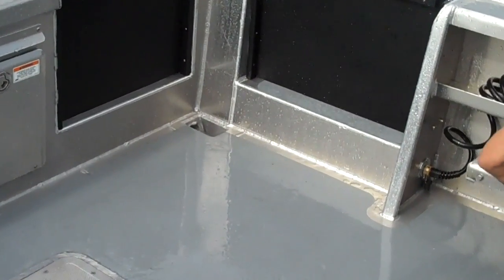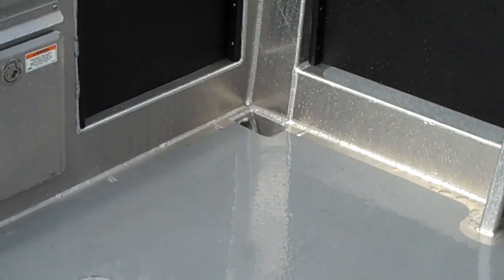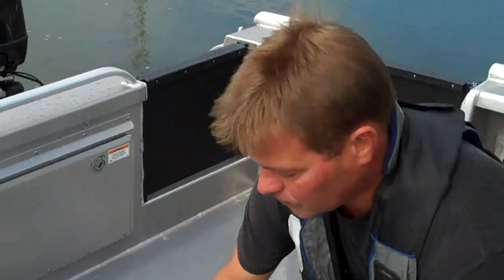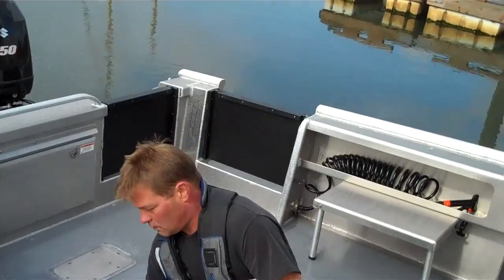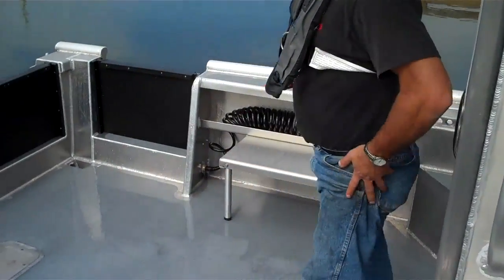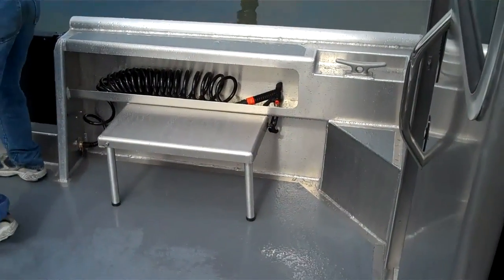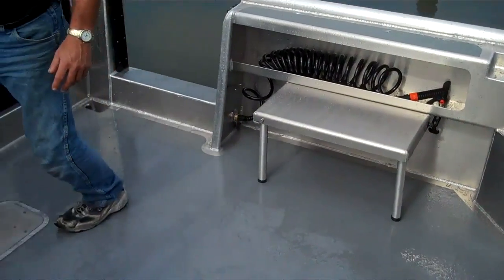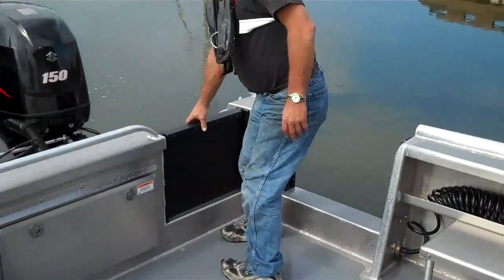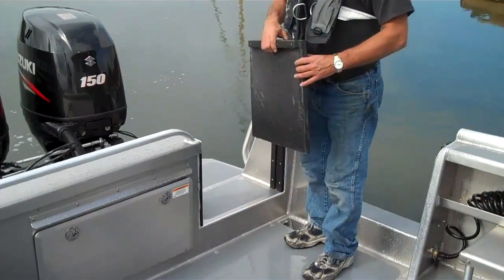Zoom in on the scuppers to see where it easily drains. We have some fold-out seats for when they need them. Side dive door, and also a transom door.